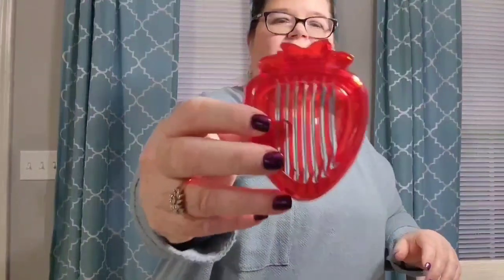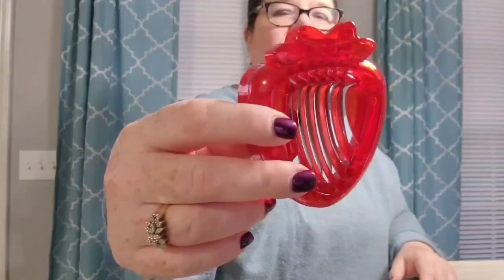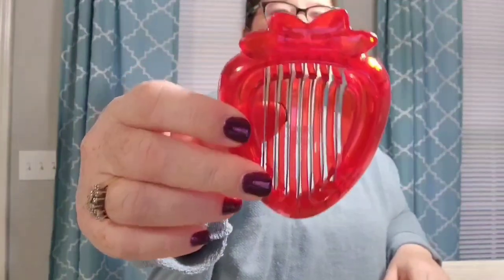I mentioned I love strawberries - I do have an egg slicer that slices strawberries, but look at this: it's a strawberry egg slicer! It's so cute. Amy showed this on her video and that's what made me want it. It was $2.48 - you can see how good these prices are. With the 30% off coupon I got like 11 items for $24.